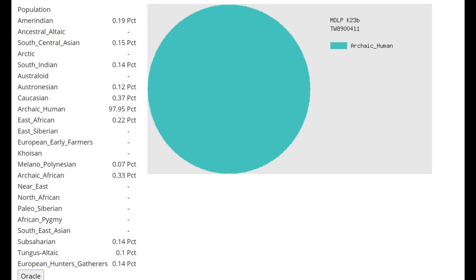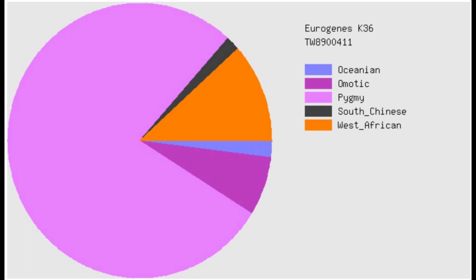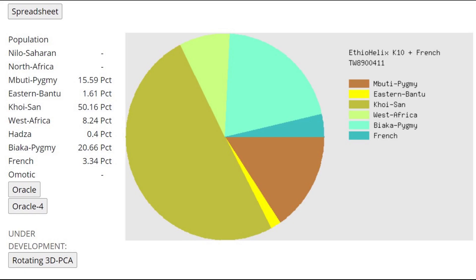This is what she's scoring with MDLP K-23B, and here we can really see that the closest group to her is archaic human — it's not necessarily a Neanderthal group, because Neanderthals score that plus archaic African, which she doesn't really score. Archaic human seems to be representative of drift that's unique to gorillas and various monkeys in general, because monkeys tend to score mostly this category. With Eurogenes K-36, once again mostly scoring pygmy, and with Etheohelix K-10, which is a calculator specifically designed for sub-Saharan Africans, she's scoring mostly Hoisan and various pygmies.